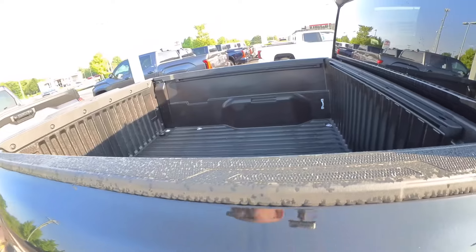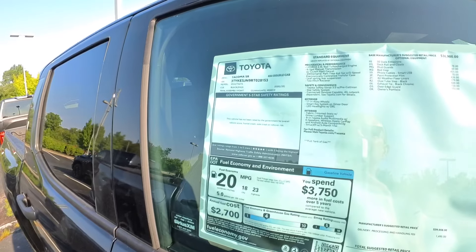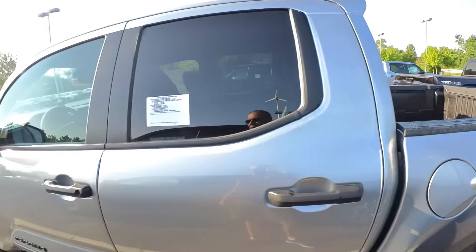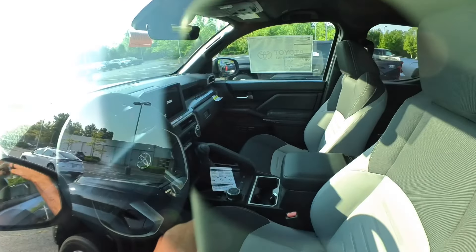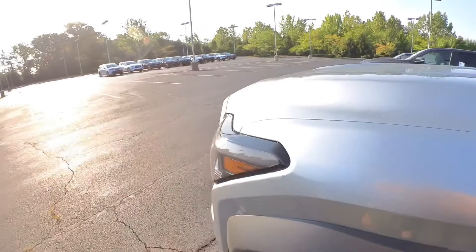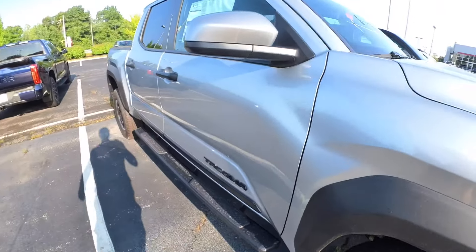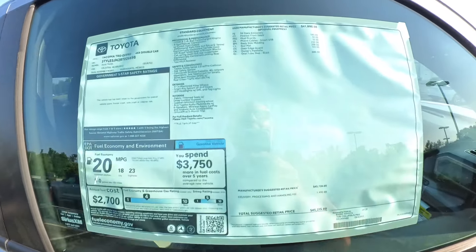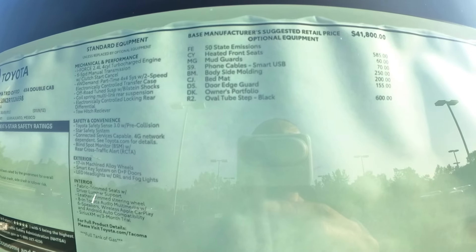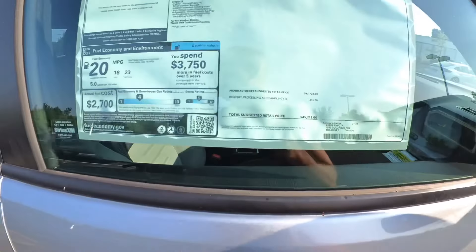No spray-in bed liner on the SR. It looked a little long but it's not listed as a long bed. Next we have a TRD Off-Road with the small screen and two-tone cloth seats. It already has the blacked-out package on it, so that costs a bit more. No body side molding. This truck is $45,215 and it is a 4x4.